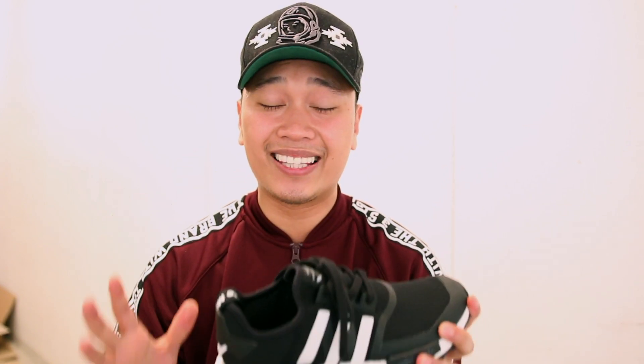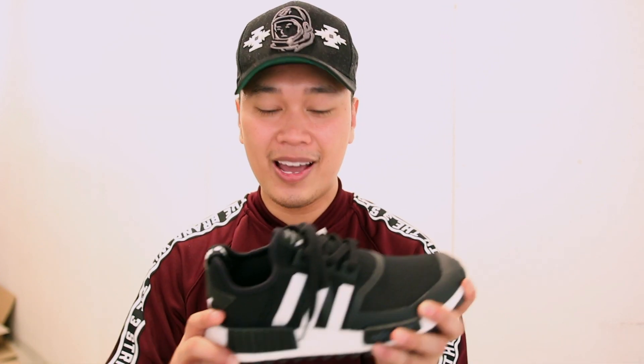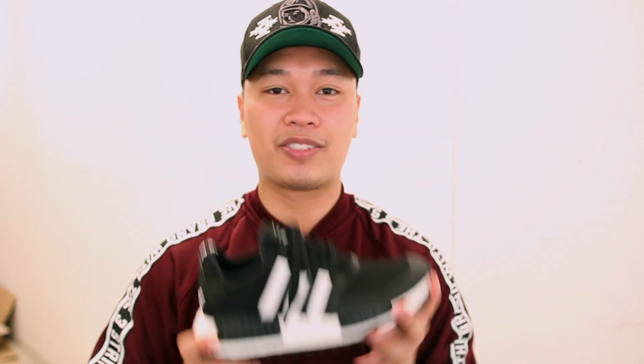Adidas definitely changed up their NMD game. This is not the exact NMDs that we are used to — they definitely added a lot more and gave it that White Mountaineering style. Without further ado, let's go ahead and get into it.